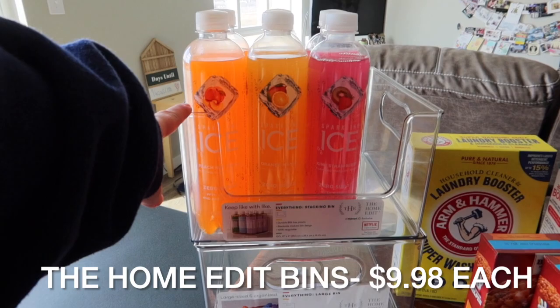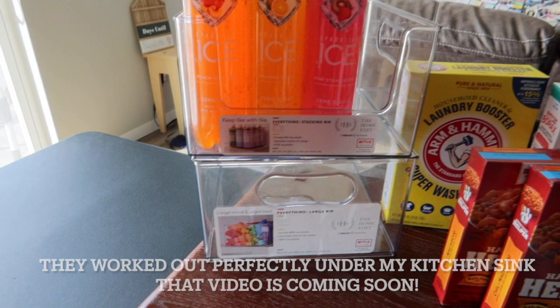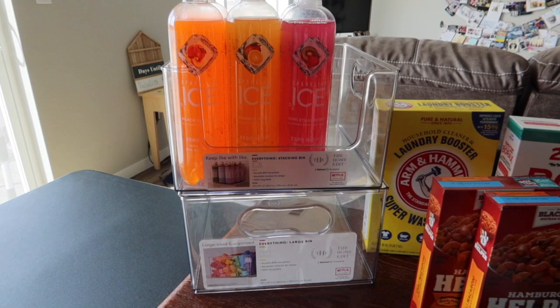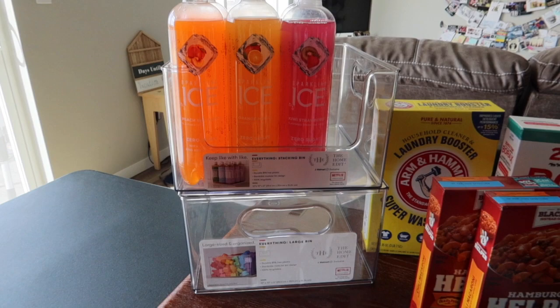I grabbed two Home Edit stacking bins. One is for under the kitchen sink to organize things there, and the other I'm thinking for the pantry. I need some clear bins in my pantry so I can see what's inside — I have a lot of different bins in there but I like clear ones.